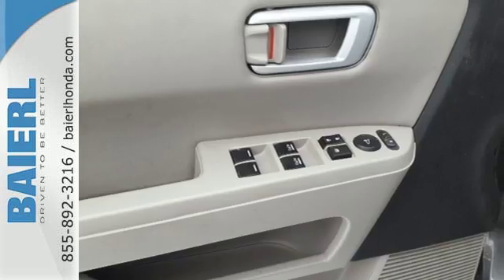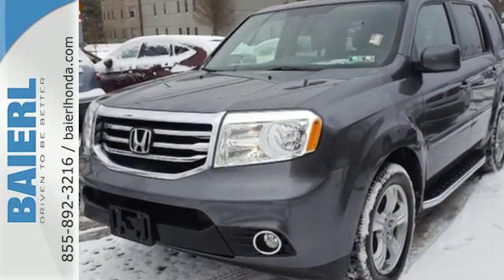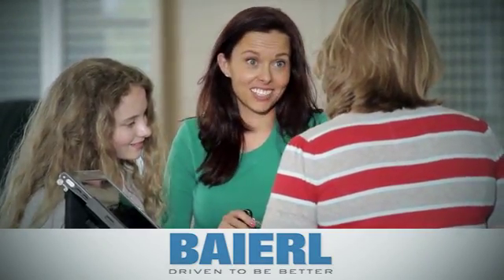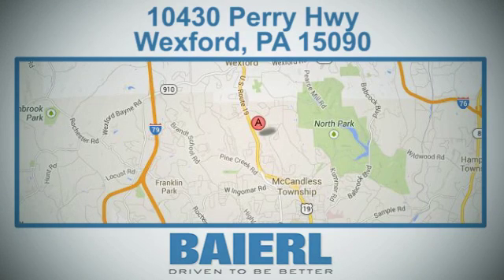Test drive this sophisticated yet hardy 2013 Pilot today. At Barrow Certified Honda, we know there's an opportunity to improve the customer experience. We're conveniently located at 10430 Perry Highway in Wexford, PA.